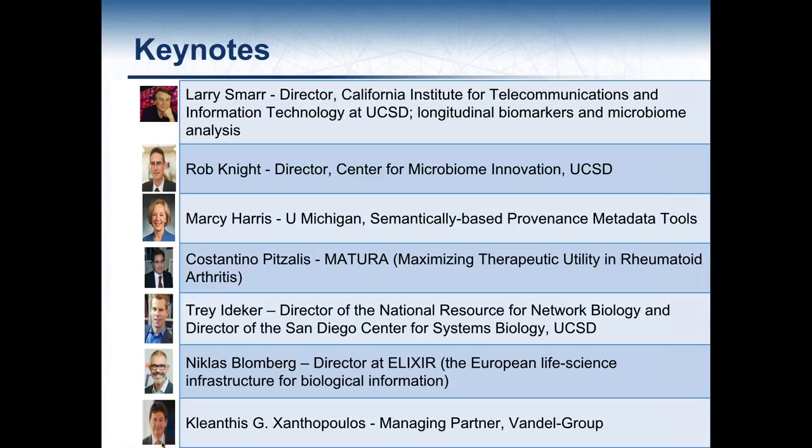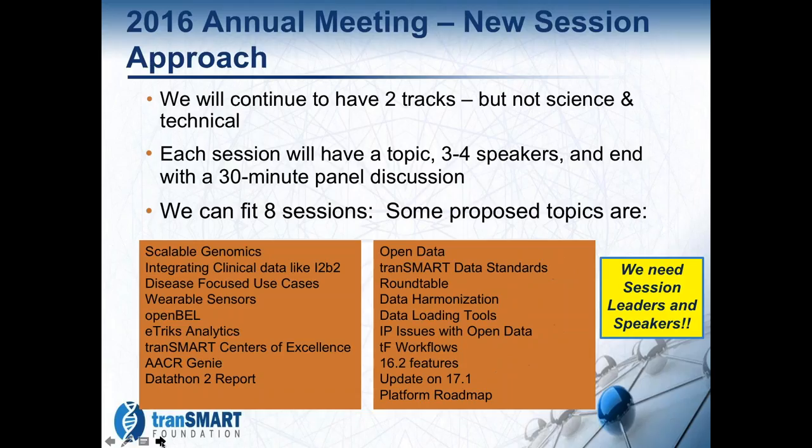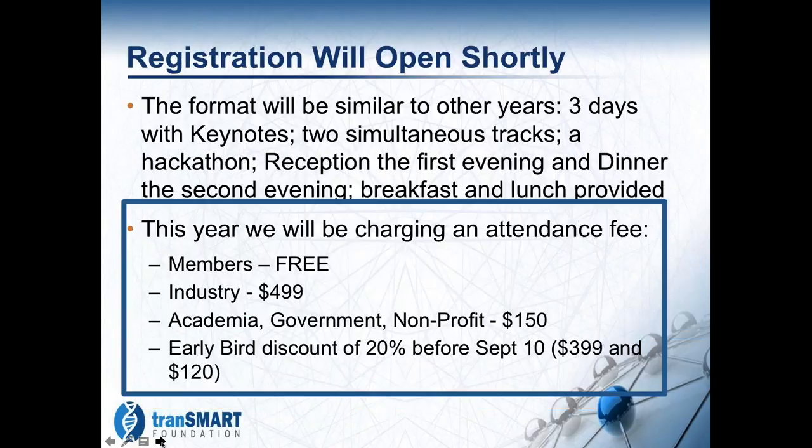We're changing the format a bit. Rather than having science and technical tracks, which we struggle to fit topics into, we're going to have independent tracks — about eight or nine sessions. Each session will have three or four speakers on a particular topic and end with a 30-minute panel discussion. We're looking for people interested in these topics, session leaders and speakers, and the organizing committee will make the final decisions on which topics to go with.